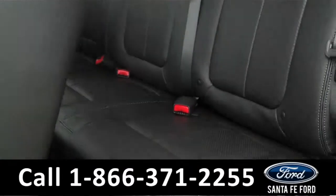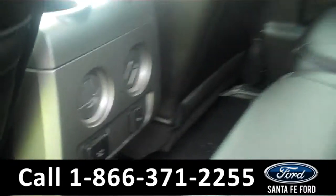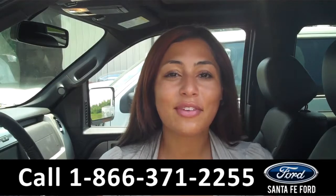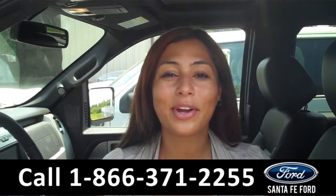Now let's take a look at the back seat. We have some rear air vents and power outlets. That was our 2014 F-150. For more information about this truck please visit us on the web at www.SantafeFord.com. Thanks for watching.